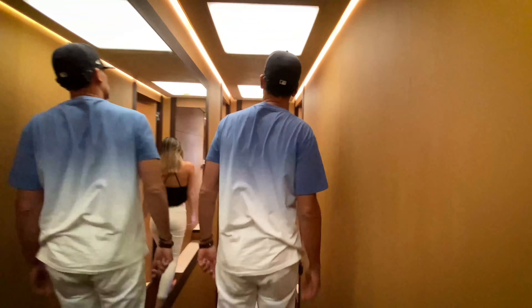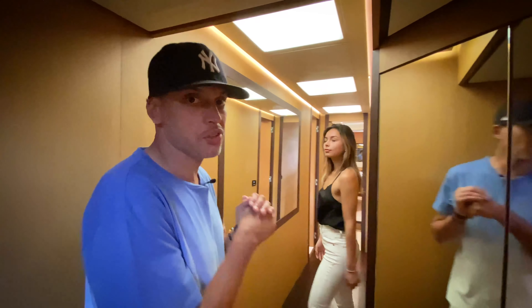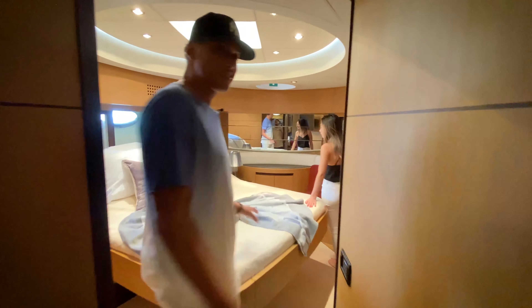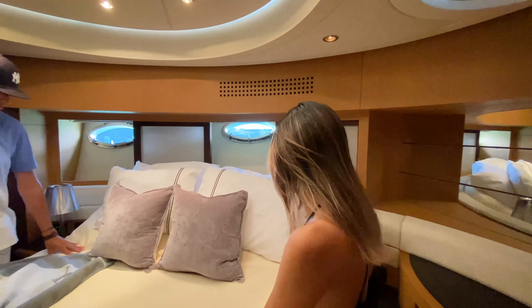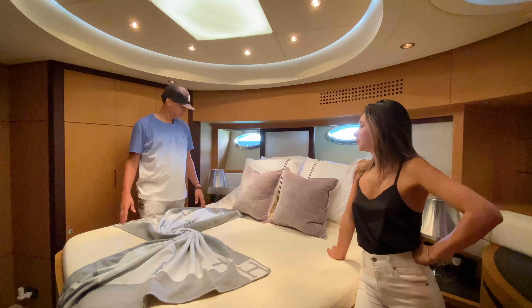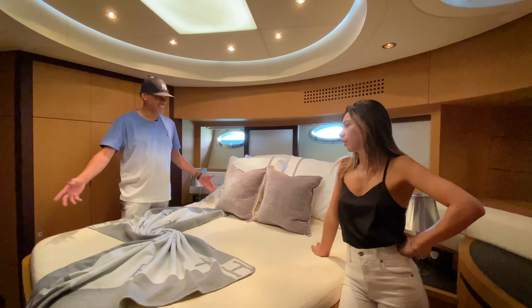I'd like to test out the beds to know where I'm gonna sleep — works for me! Next up we'll move forward to the VIP cabin, with two guest cabins on either side. Here we have the VIP cabin. I'm not gonna test this one out even though I would love to be a VIP. I'll just assume all the beds are just as comfortable. There's a screen TV and a private head with shower — I wouldn't mind sleeping here either.